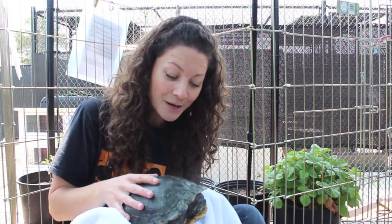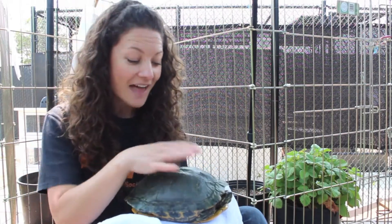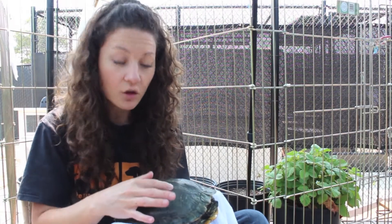This beautiful turtle is named Gertrude. You can see she's a really big-sized turtle and this top part of her shell is called her carapace. Red-eared sliders have a pretty rounded carapace — more rounded than some other aquatic turtles but not nearly as rounded as some land-dwelling turtles like a box turtle. On top of her carapace you can see there is a patchwork pattern, and each of these little segments is called a scute.